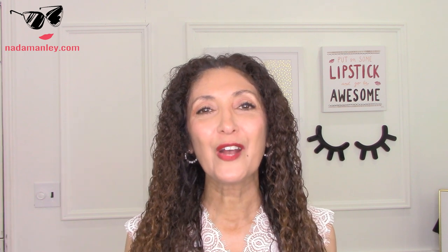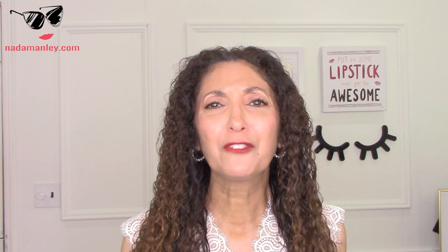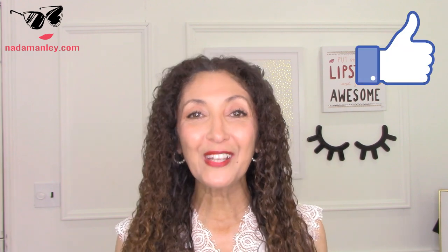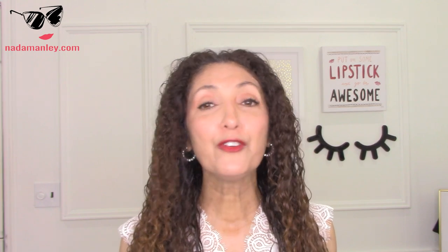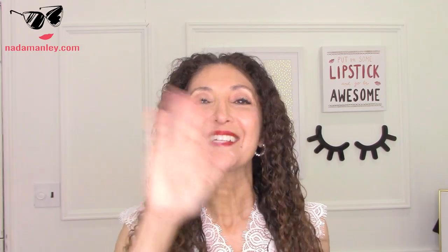Let me know what you think of this video in the comments, and if you have any questions or confusion about anything I talked about today, don't forget to hit the like button, the notification bell, and subscribe if you haven't already. Love you and I'll see you in the next video!